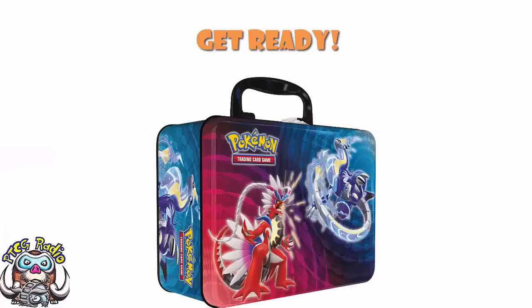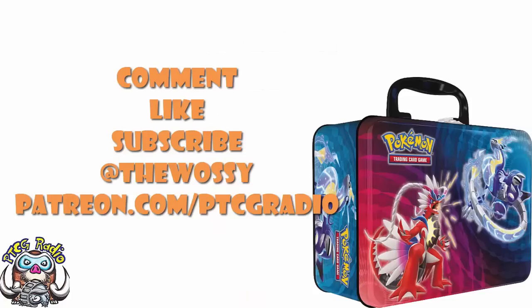So there we go — three new products, I've told you all about them. Now it's over to you guys: tell me what you think about these, tell me how excited you are, tell me if you're going to be picking these up in the comment section. Make sure you like this video, subscribe to this channel, follow me on Twitter at TheWassie — that's where we talk about Pokemon and card games. Please do consider checking out patreon.com/ptcgradio where you can support the channel, get some bonus podcasts, join the Discord, and get shoutouts on the channel like the lovely MattDS1993. But by far the most important thing as always — look after yourselves till next time. Thank you very much for watching. My name's Ross and you've been watching PTCG Radio.